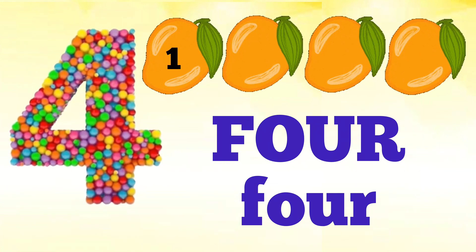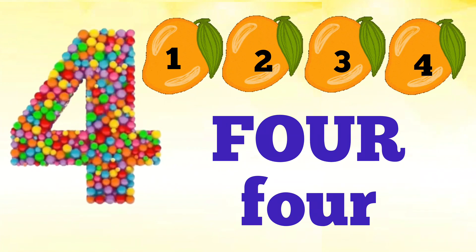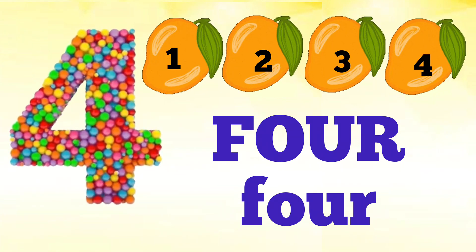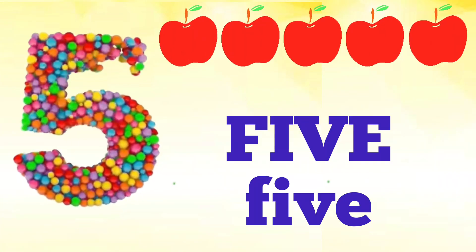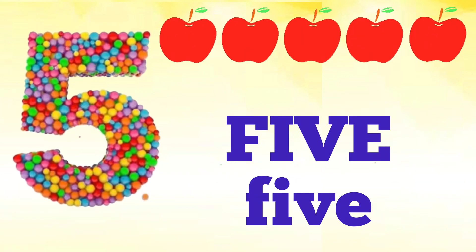Four — F, O, U, R — four. How many mangoes are there? Let's count: one, two, three, four. There are four mangoes.